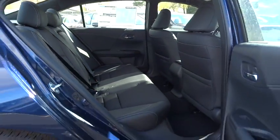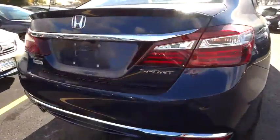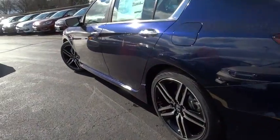Leather wrapped steering wheel. Bluetooth. Power steering. Adjustable steering wheel. Floor mats. Cruise control. Four-wheel disc brakes. Aluminum wheels. Climate control. Rear defrost. Front wheel drive. AM FM stereo radio.